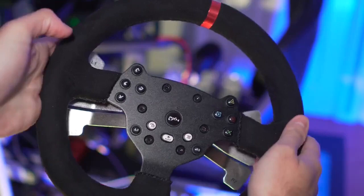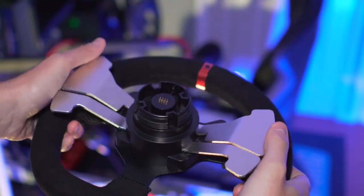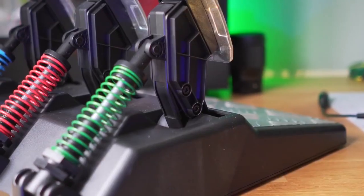Additionally, the steering wheel has high-sensitive sensors, ensuring that every movement you make is accurately reflected in the game. The set also includes three pedals — gas, brake, and clutch — and a gear shifter. This allows you to experience all the controls found in a real race car.